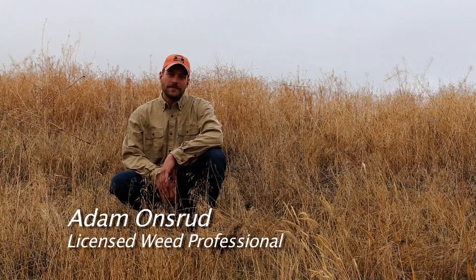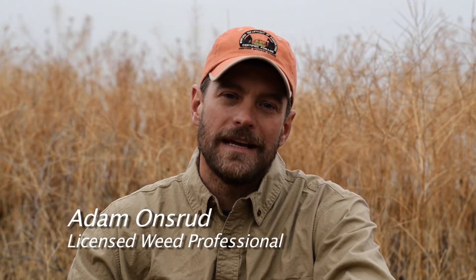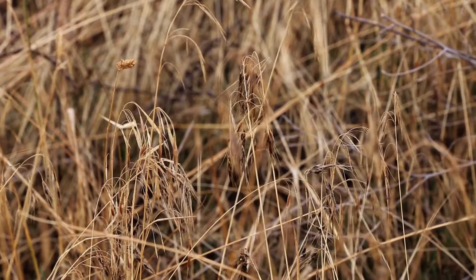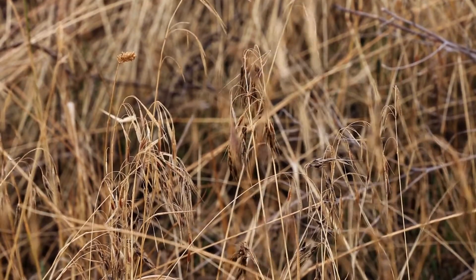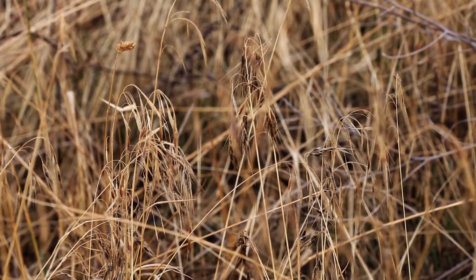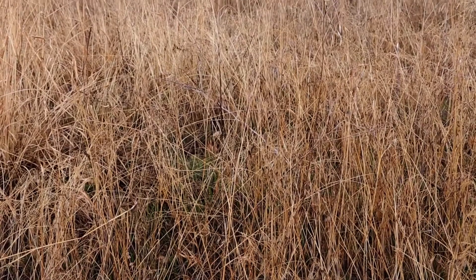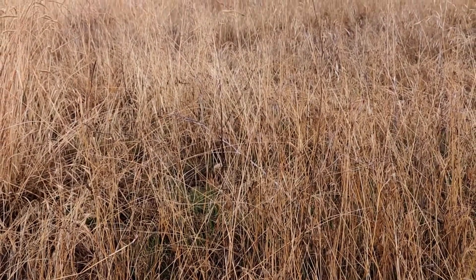One of the most opportunistic grasses that most people are familiar with is cheatgrass. This invasive grass comes from Europe and arrived in about the late 1890s. It germinates in the fall and the spring, giving it the advantage over native perennials. Some say this is the weed that won the west, as it has invaded tens of millions of acres.